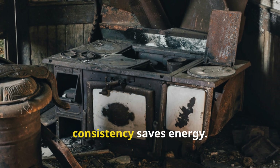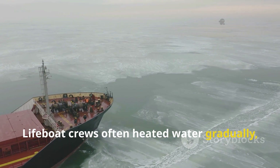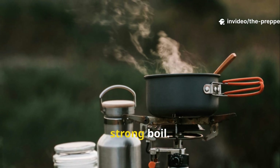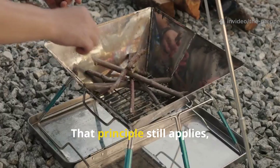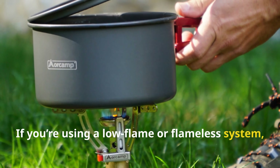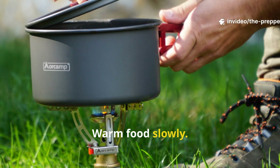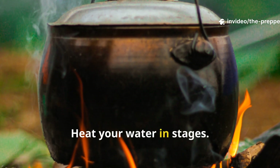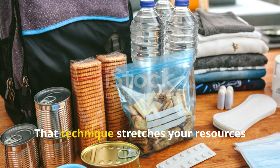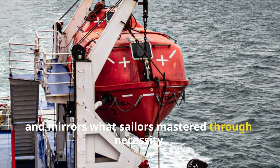Third: consistency saves energy. Lifeboat crews often heated water gradually, adding small amounts of melted ice instead of burning fuel trying to force a strong boil. That principle still applies. If you're using a low flame or flameless system, pace yourself. Warm food slowly. Heat your water in stages. That technique stretches your resources and mirrors what sailors mastered through necessity.